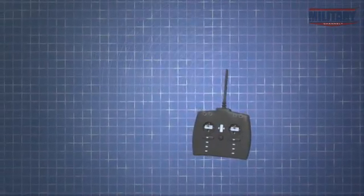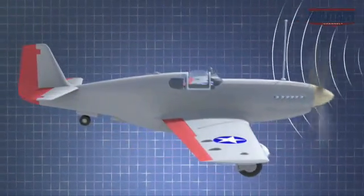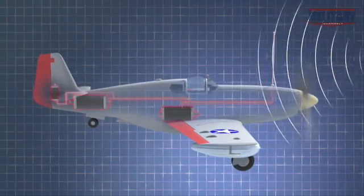Radio signals are electromagnetic waves that vary in frequency. A transmitter sends waves of one frequency to a tuned receiving antenna. The signals activate small motors linked to the plane's wings, tail, and rudder.